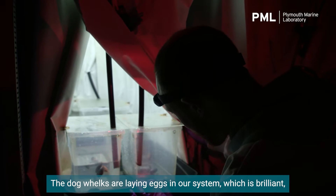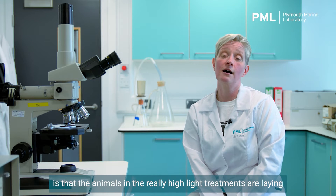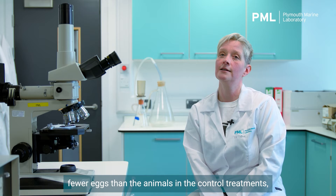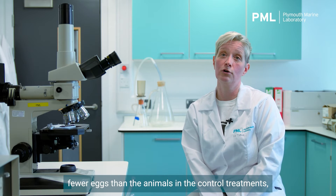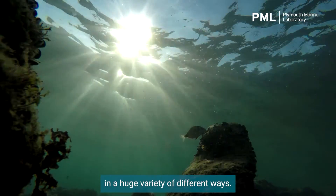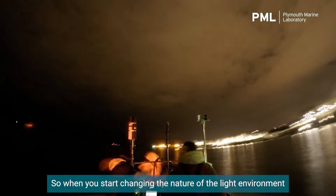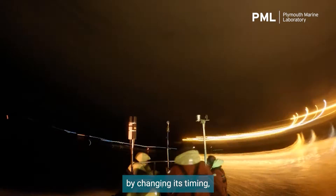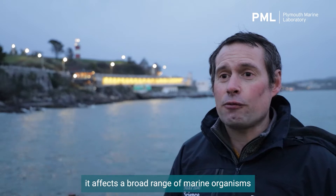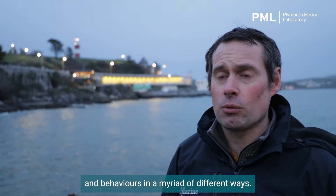The dog whelks are laying eggs in our system, which is brilliant because that means they're not so stressed that they're not laying. But what we are finding is that the animals in the really high light treatments are laying far, far fewer eggs than the animals in the control treatments, which are the ones that don't have any artificial light on them at all. Just like you or I here on land, marine organisms react to light in a huge variety of different ways. So when you start changing the nature of the light environment — by changing its colour, its timing, its intensity — it affects a broad range of marine organisms and behaviours in a myriad of different ways.